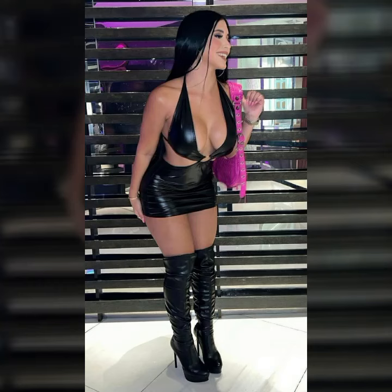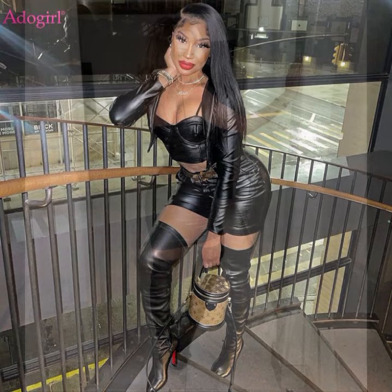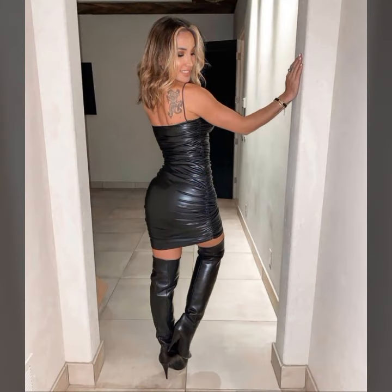Hello my dearest friends, how are you? I hope you are all fine and doing very well. Welcome back to my YouTube channel Fashion Topper. My dear friends, I am here again with a very beautiful video.